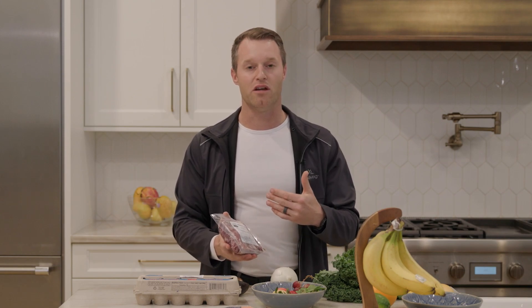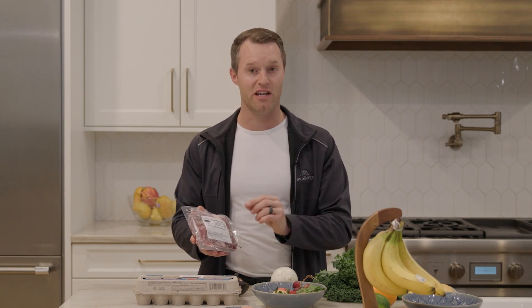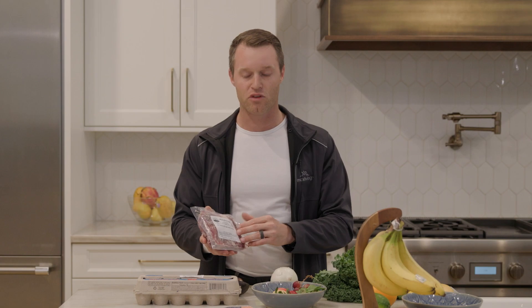Grass-fed beef is the opposite — it supports positive inflammation responses and negates negative inflammation. You want your beef to be 100 percent grass-fed and also grass-finished. It's important to ask the butcher or farmer if it's been grass-finished, not just grass-fed, because farmers often finish cows on grain at the very end, and you want to know if that's the case.